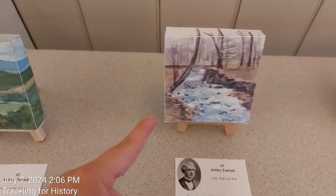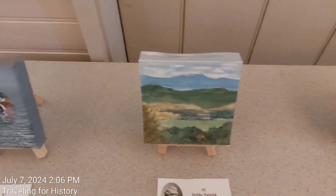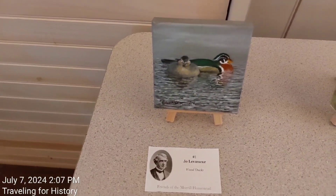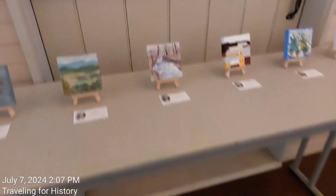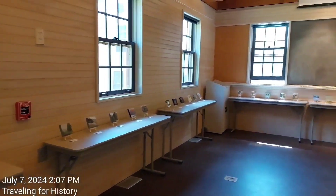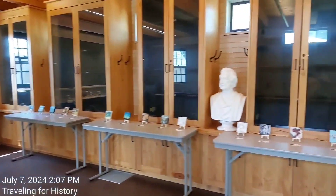Looks like something my Uncle Bob would have painted. This is very nice. And then this one here — my friend just said this was her favorite. So to give you an idea of it all, we have this grouping here. That was the last one we were just at, and I'll pan it around for you. Quite a lot of art to enjoy.